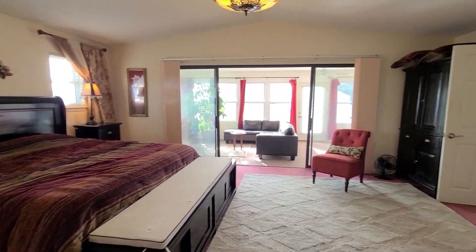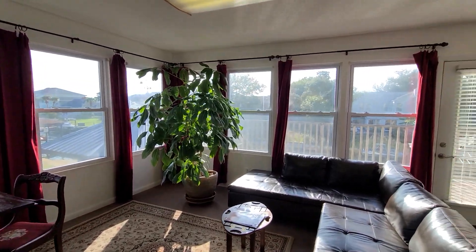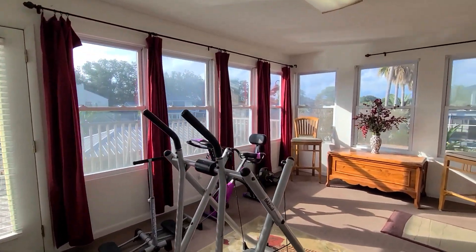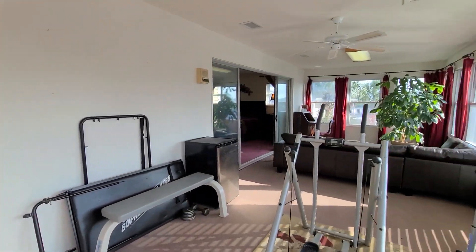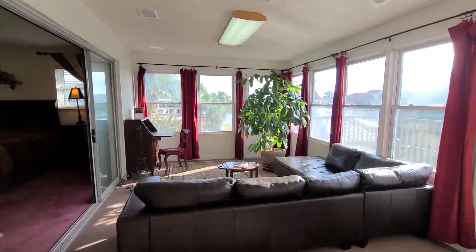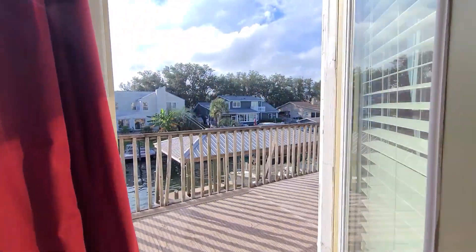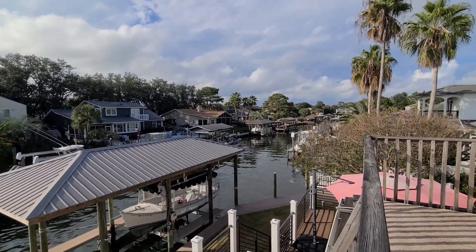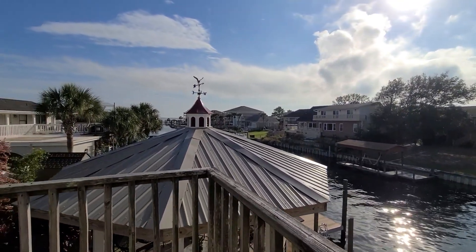This bedroom opens up into an enclosed sunroom encompassed with windows with so much natural light. It is big enough for an additional living space and a gym or workout area. Also, if you needed a fifth bedroom, you could easily put up a wall at the end of where the sliders start and still have additional space off the primary suite. From the second balcony there are views of the Santa Rosa Sound — it is a beautiful day here in Gulf Breeze.